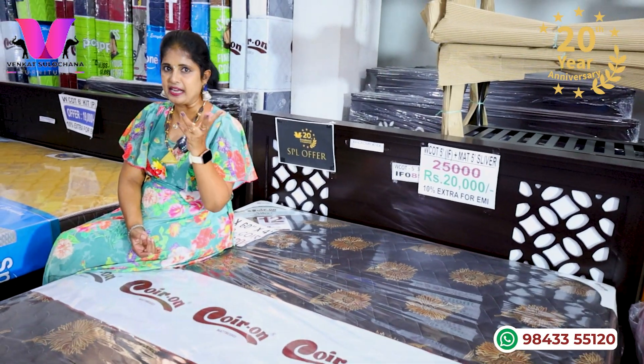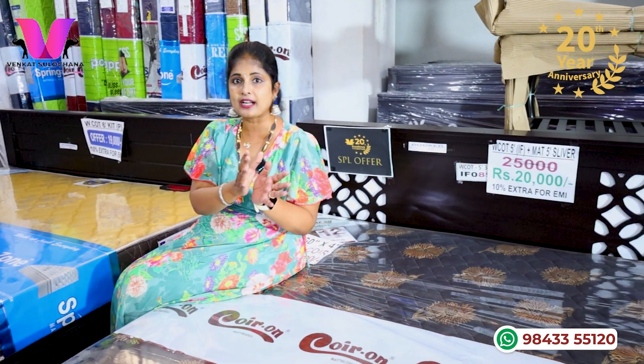That is a combo offer. The original MRP is 25,000 rupees, but for this sale, just 20,000 rupees. You will also have a 1-year warranty.